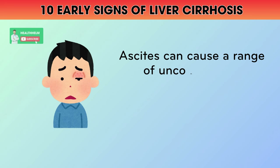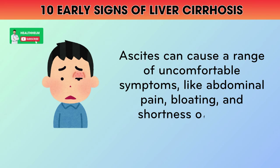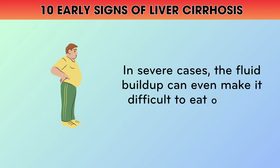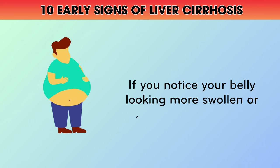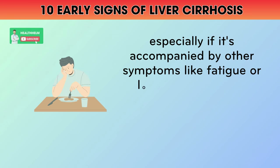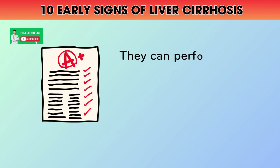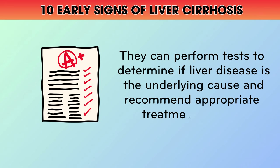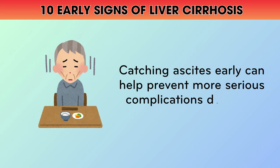Ascites can cause a range of uncomfortable symptoms like abdominal pain, bloating, and shortness of breath. In severe cases, the fluid buildup can even make it difficult to eat or move around normally. If you notice your belly looking more swollen or distended than usual, especially if it's accompanied by other symptoms like fatigue or loss of appetite, it's important to talk to your doctor. They can perform tests to determine if liver disease is the underlying cause and recommend appropriate treatment options. Catching ascites early can help prevent more serious complications down the road.